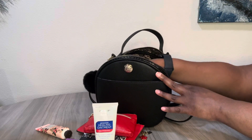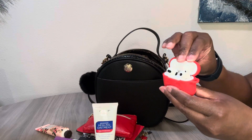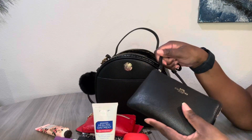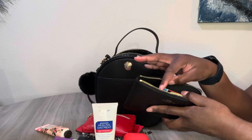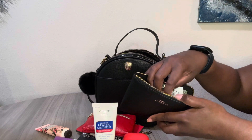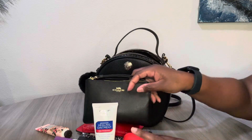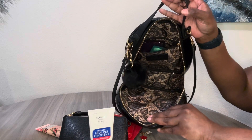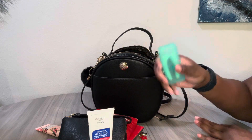I also have some Mentos that I've been snacking on. My AirPods are in here of course. I'm using my Coach corner zip as a medicine pouch this week. In there I have soap sheets, eye drops, tea, Excedrin, and vitamin C. Y'all know I have to have my goods in there. I think that's everything from the inside, so now I'm going to start pulling what's in the zip pocket.